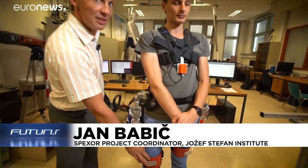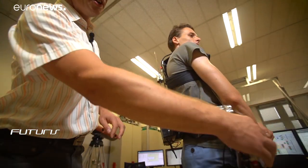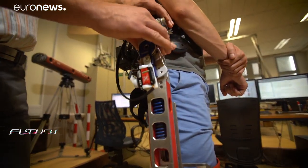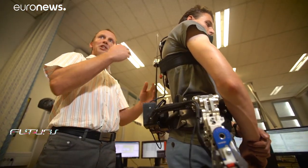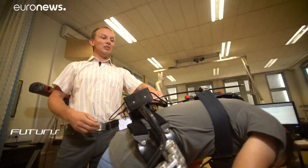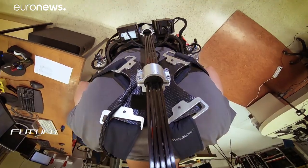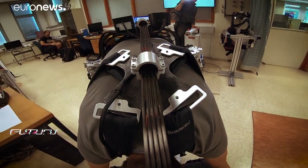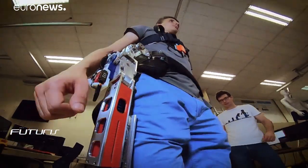It's attached on the human body on the thighs, on the pelvis and on the back. It has a joint here in the hip, a self-aligning mechanism, and a spinal module that bends together with the wearer and takes the load from the spine. The carbon fibre rods on the rear give a supportive lift, taking the strain off your back, while the springs on the thighs give a small push on the legs.